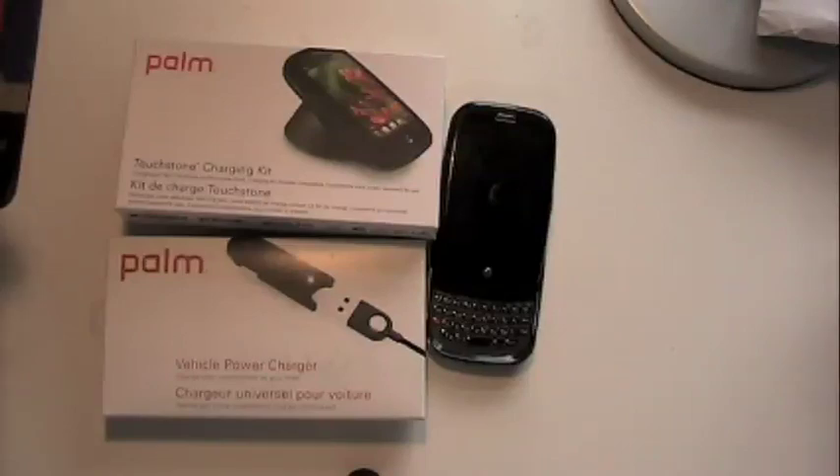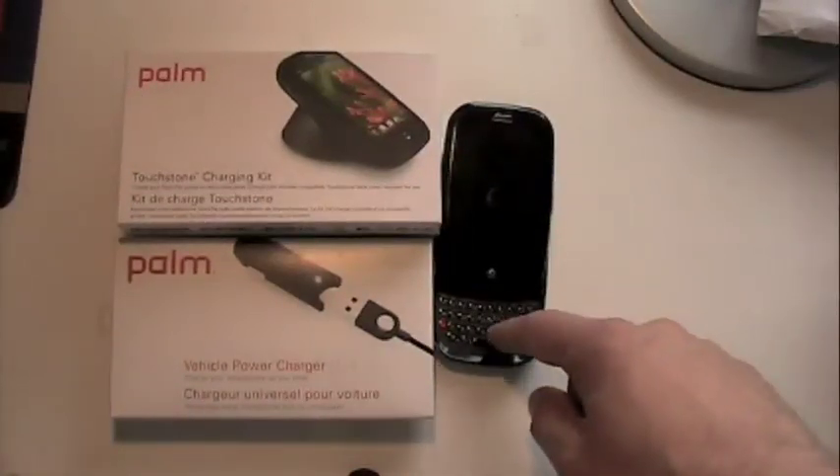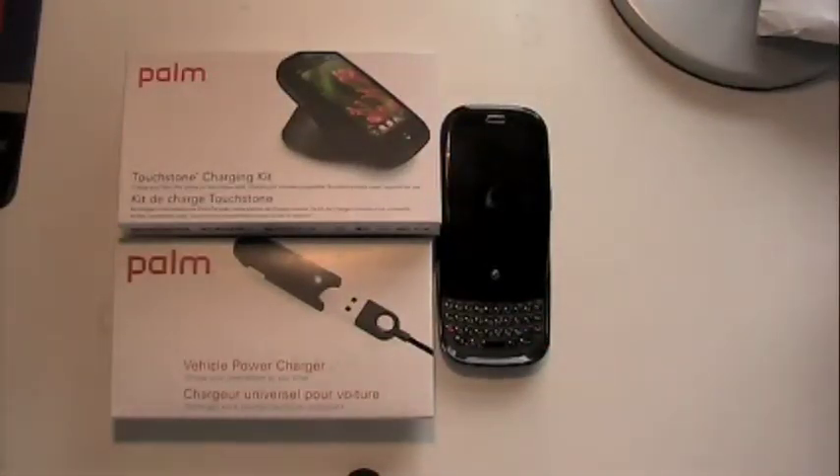But in the meantime, we're here to talk about some accessories. Sprint and Palm were kind enough with my review loaner — which is a loaner, not a free phone, not keeping it. Michael Arrington, don't get on my case, man. I'm sending it back at the end of seven days, I promise you. Leo Laporte, if he says he is, he is too. But you guys kissed and made up, so it's all good.